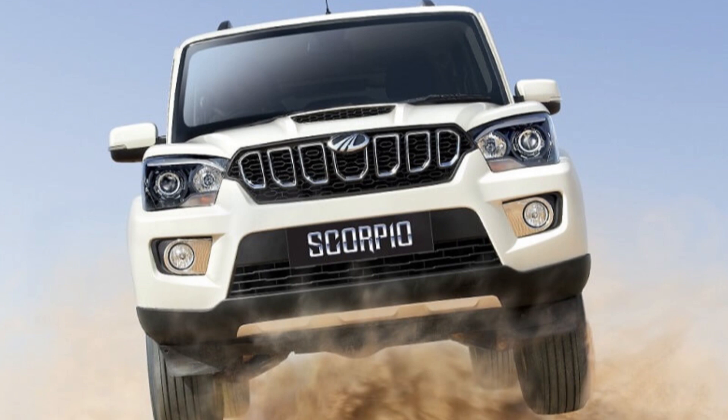The claimed mileage is not on the official site, but based on other sources, it has been told that the fuel efficiency is 13.25 kmpl in the city and 16.36 kmpl on highways.